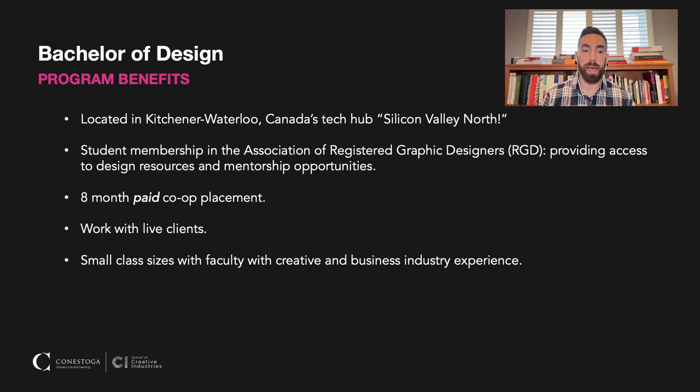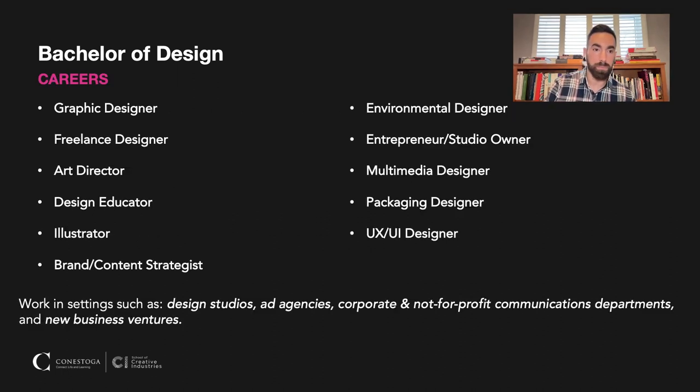We also have smaller class sizes with faculty that have creative and business industry experience. Our program can set you up to do a number of different things — you can become a graphic designer, and many of our students end up freelance designing on the side. That business component is really important for helping to maintain your freelance career.